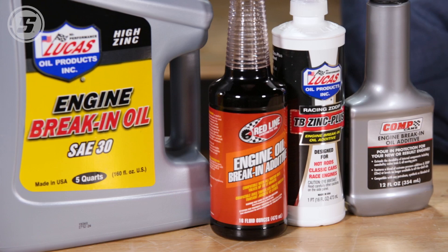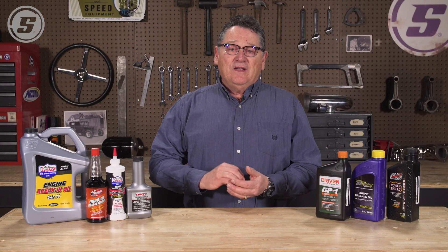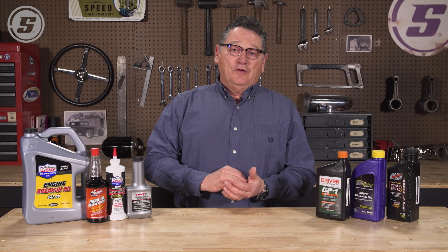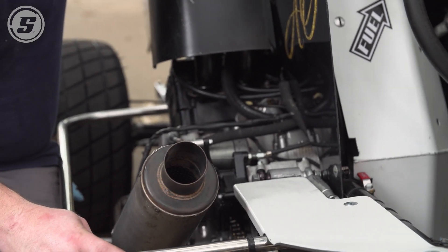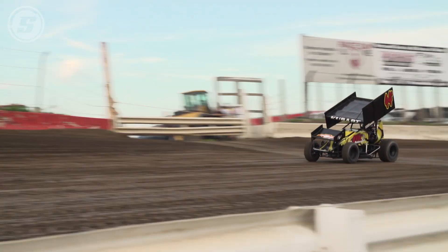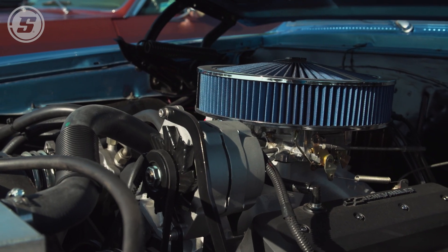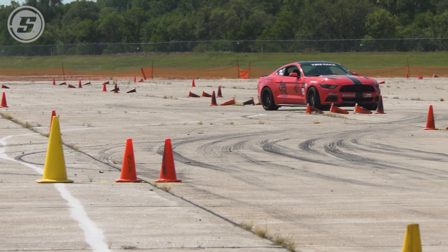That's why the zinc is important — to carry that load. The ZDDP is what will be on your camshaft when that oil wedge gets forced out, and it keeps you from getting metal-to-metal contact. There's also high anti-corrosion benefit from ZDDP, so these engines — whether a race engine or your classic car engine — don't get run every day and may sit for a long period.